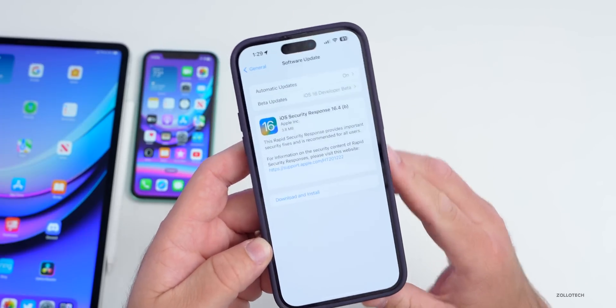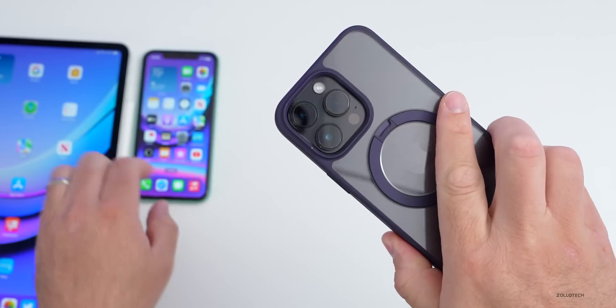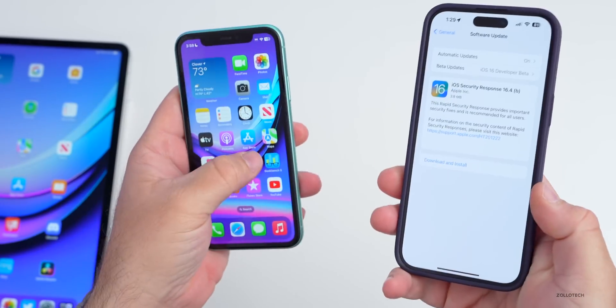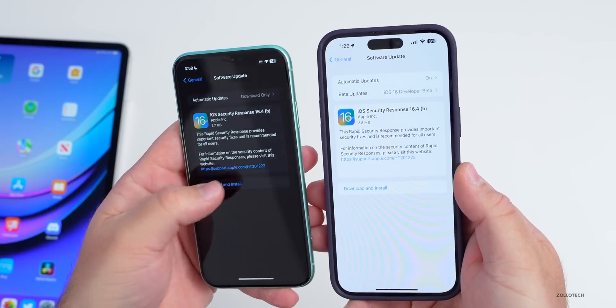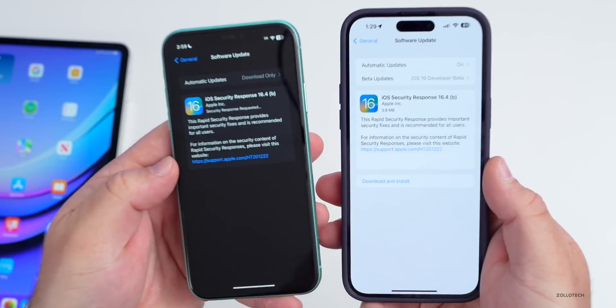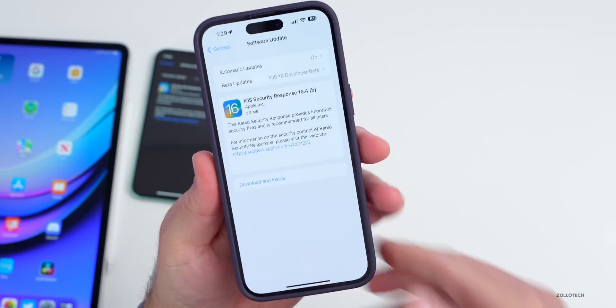This particular update came in at a very small 3.8 megabytes on the iPhone 14 Pro Max, and on the iPhone 11 it was 2.7 megabytes. Let's go ahead and get it installed — we'll give it a moment and talk about what's new.